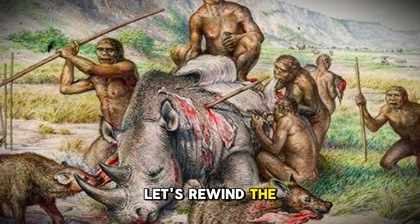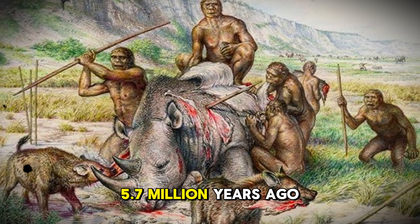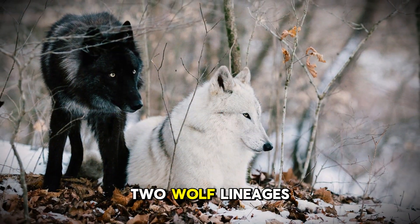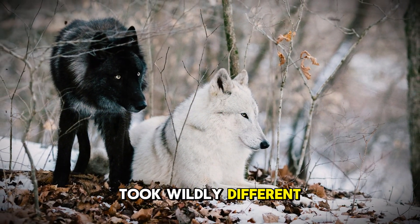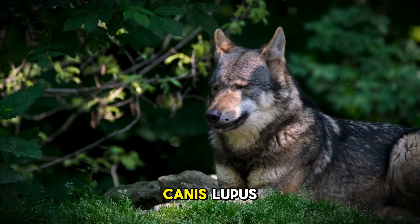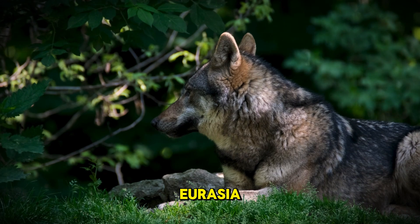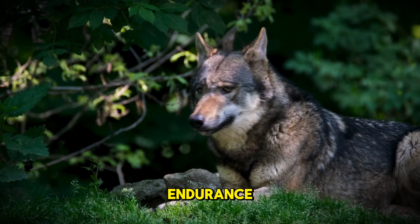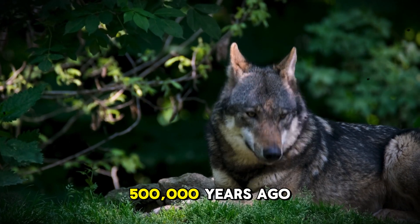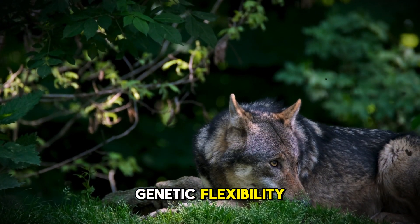Let's rewind the clock, way back before humans walked the earth. 5.7 million years ago, deep in the prehistoric forests of North America, two wolf lineages took wildly different paths. The gray wolf, Canis lupus, evolved in the vast landscapes of Eurasia. This was a predator built for endurance, capable of crossing continents. When it finally entered North America about 500,000 years ago, it brought with it an incredible genetic flexibility.